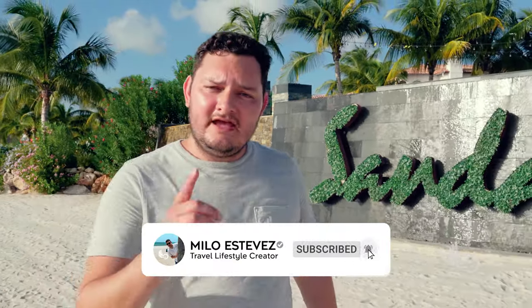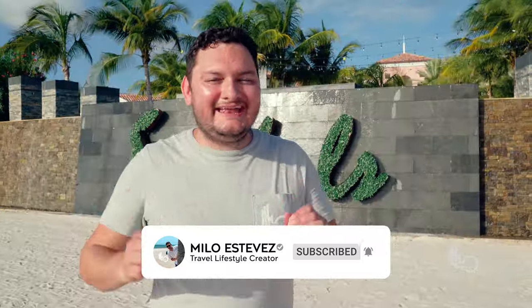Don't forget to hit the subscribe button and activate the bell if you want to see more travel content. If you're finding this video helpful, hit the like button and most importantly share it with your friends, family, or anyone you know who's thinking about traveling to Sandals Royal Curaçao.